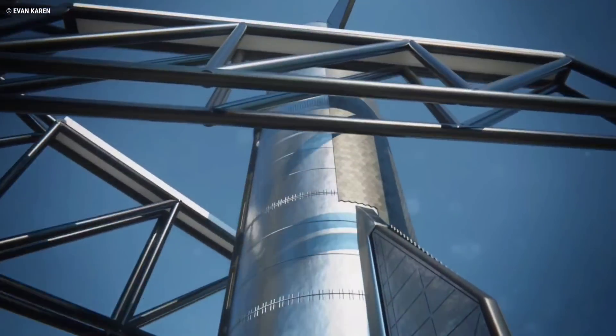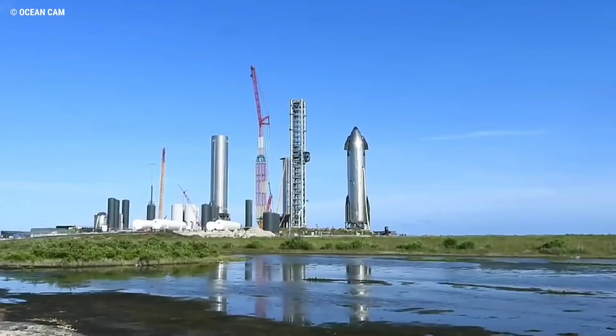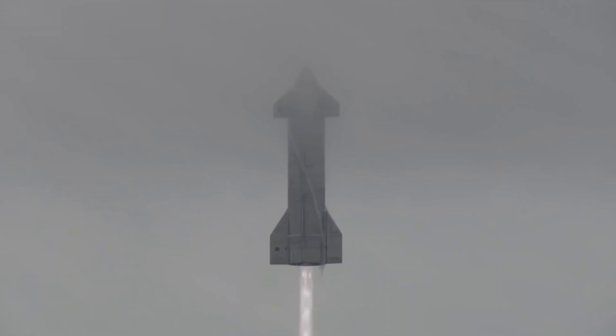SpaceX is developing Starship at its Starbase facility in Boca Chica Beach, located in the southernmost tip of Texas, where engineers have flown multiple spacecraft prototypes into altitudes under 20 kilometers.